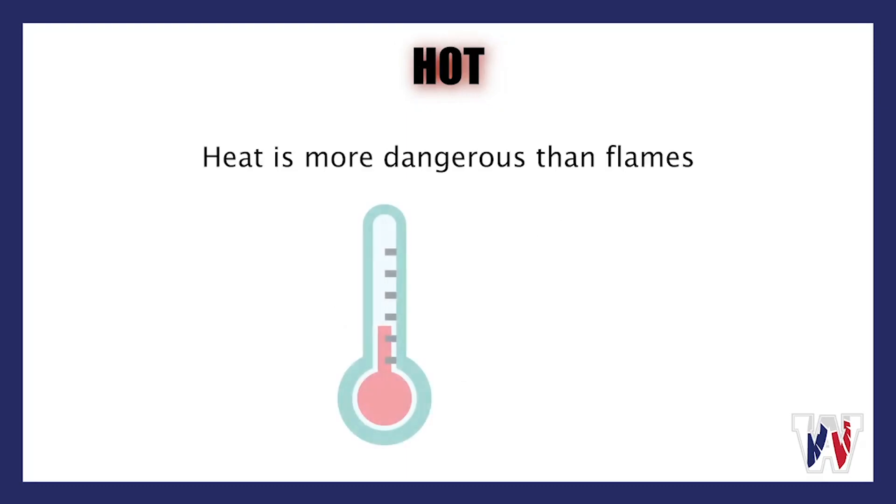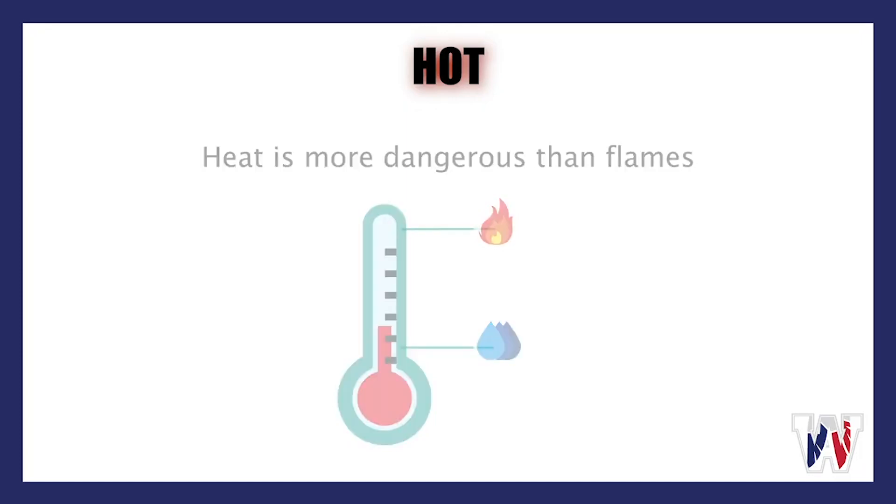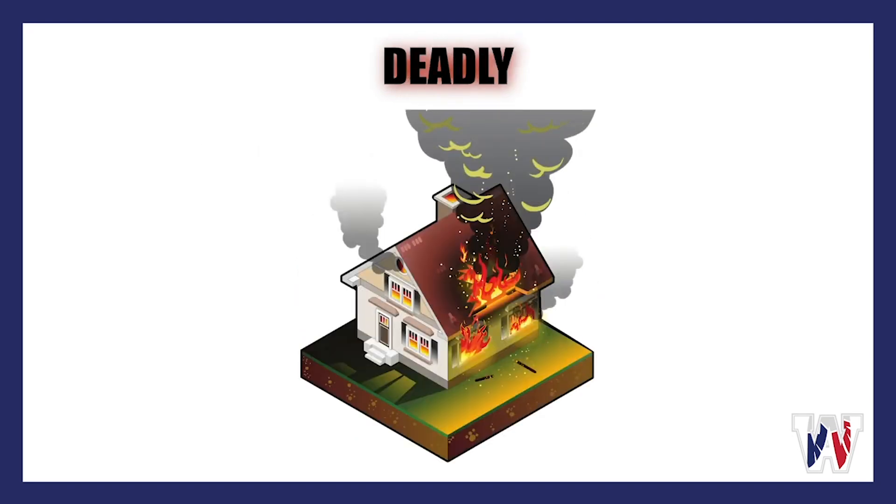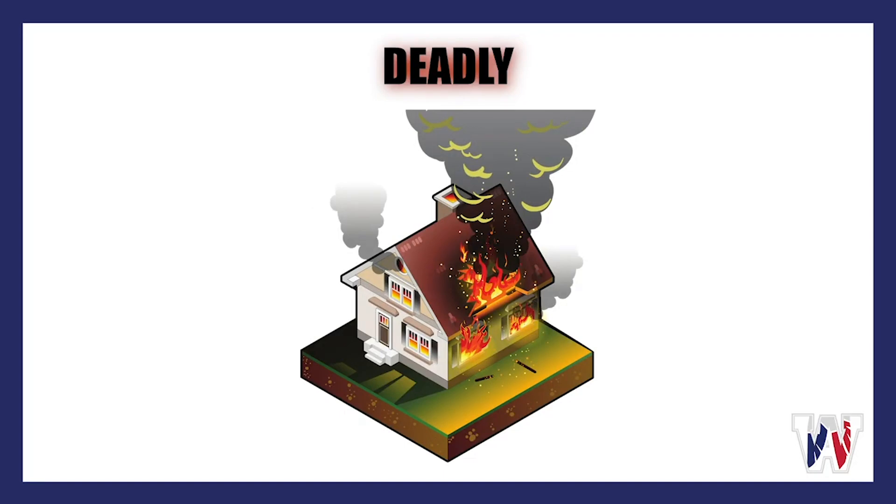Heat is more dangerous than flames. Flames can reach up to 600 degrees, while water boils at just over 200 degrees. Fire starts bright but can turn to black smoke real quick. The reality is smoke kills more people than flames.